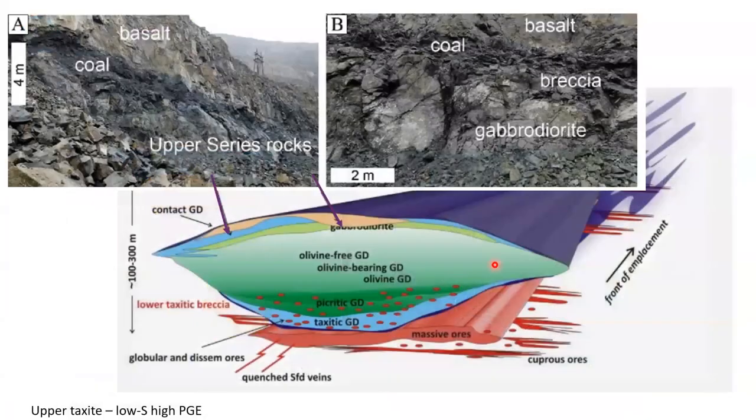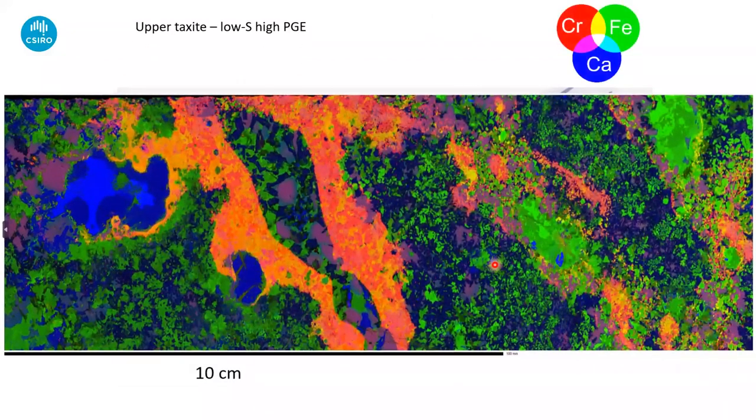Now let's go to the upper series rocks. I've been given a really beautiful description of these — we have a nice account of these rocks, so I'll just show a couple of features we found. This is another synchrotron XRF map, another chromium-calcium map. What you see here are these peculiar rafts and schlieren and blobs of chromitite which develop in the upper zones of the intrusions up where you've got contact with very highly brecciated country rocks.